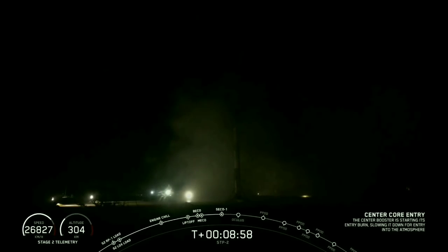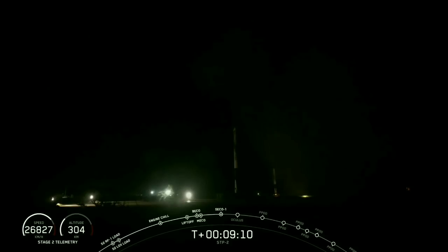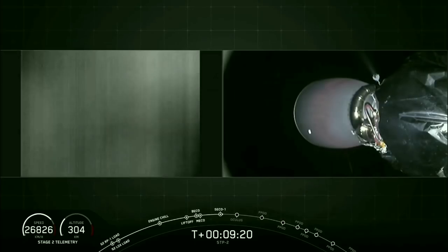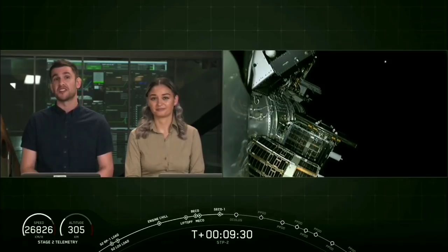We've also had second engine cutoff at the same time. As we mentioned earlier, the center core entry and landing is going to be risky. During entry, it'll face more heating and dynamic pressure than we've ever experienced on Falcon 9 or Falcon Heavy flight before. Because we have to lift the second stage higher and faster than other Falcon Heavy flights in order to have enough performance to execute four burns into all the different orbits.